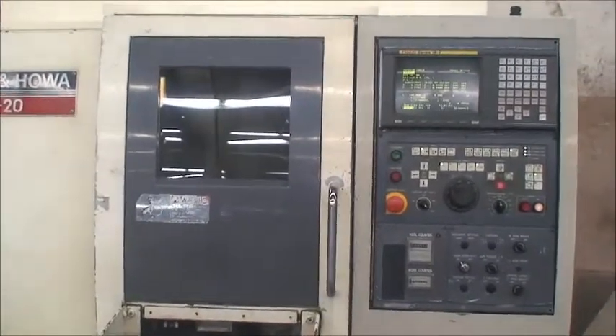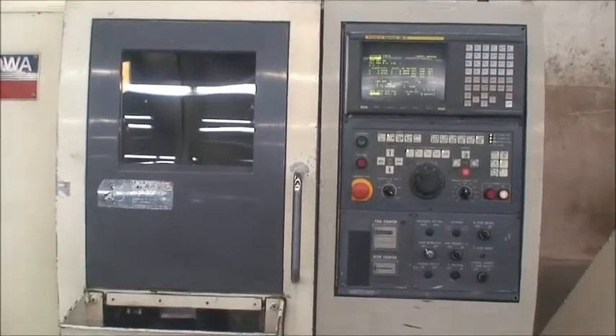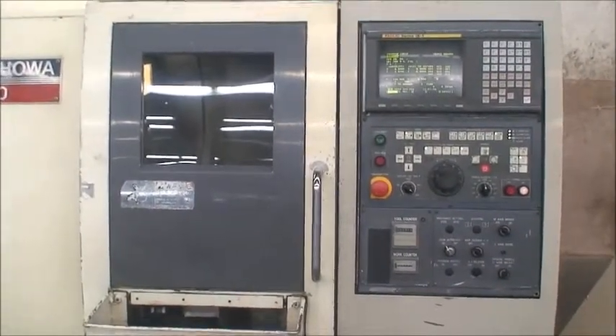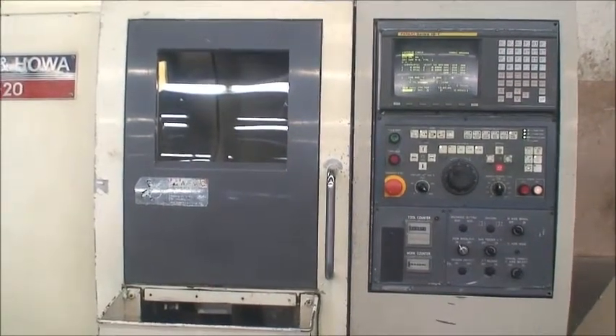Built new in 1997, it's equipped with a FANUC 18T control. This machine was put into service in 1998.